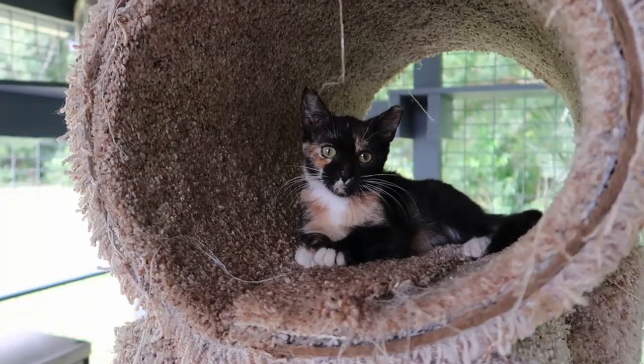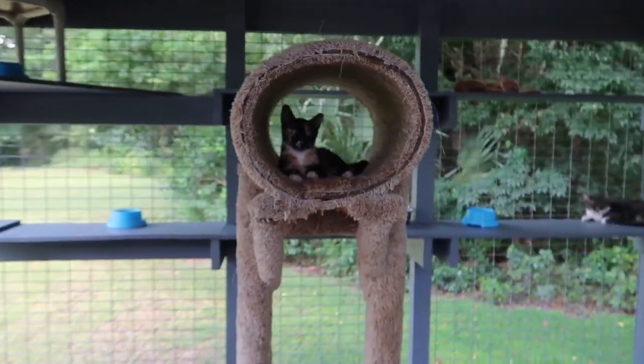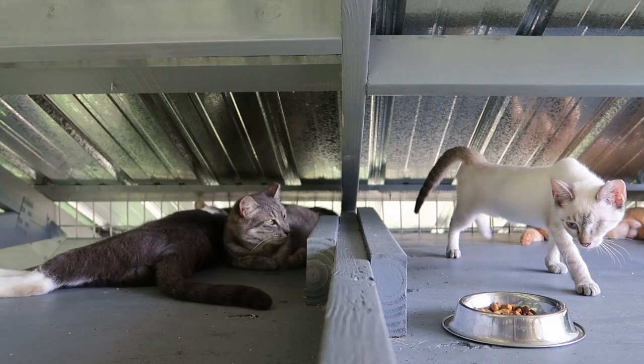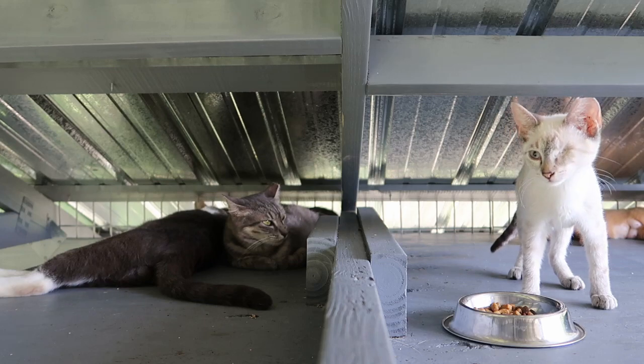We are very thankful to Friends of Catnip that donated this wonderful cat tree to us. It gives the cats a little bit of extra space as they hang out with us. The cats also love hanging out on top of the foyer — it's such a great place for them to nap.